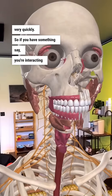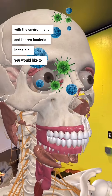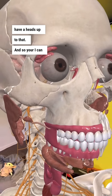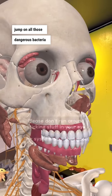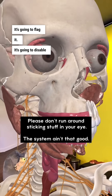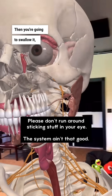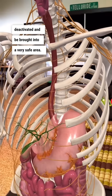So if you're interacting with the environment and there's bacteria in the air, you would like to have a heads-up to that, and your eye can give you that first jump on all those dangerous bacteria. It's going to interact with them, flag them, and disable them. Then you're going to swallow them, they'll enter the body deactivated, and be brought into a very safe area.